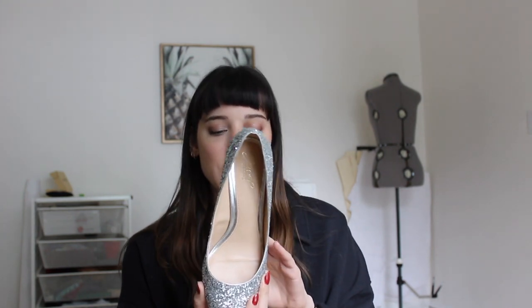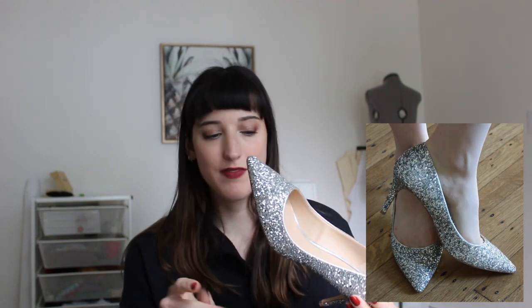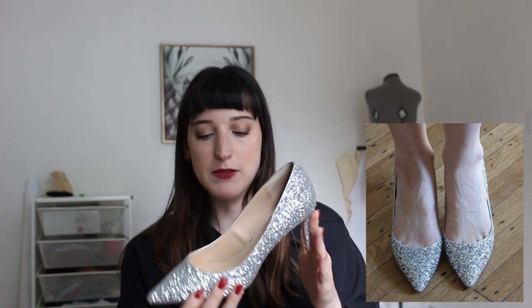The first shoes I'm going to talk about are these from Jewel by Badgley Mischka. These are the shoes I wore to walk down the aisle at my wedding. I wanted something simple and not too high of a heel, but also felt special. They feel like a high-quality, nice shoe — a simple silhouette but still special and shiny and really, really pretty.